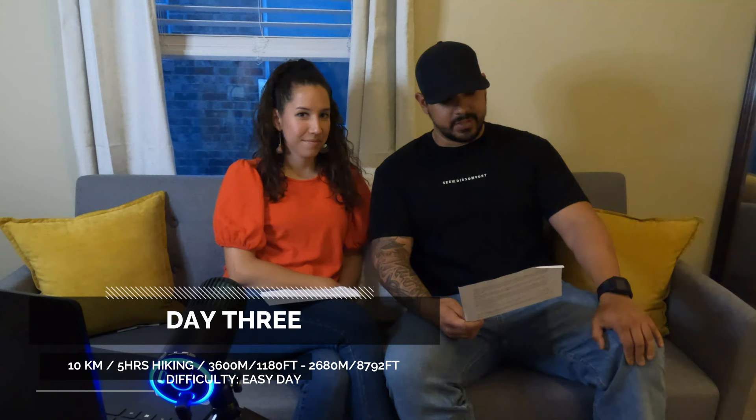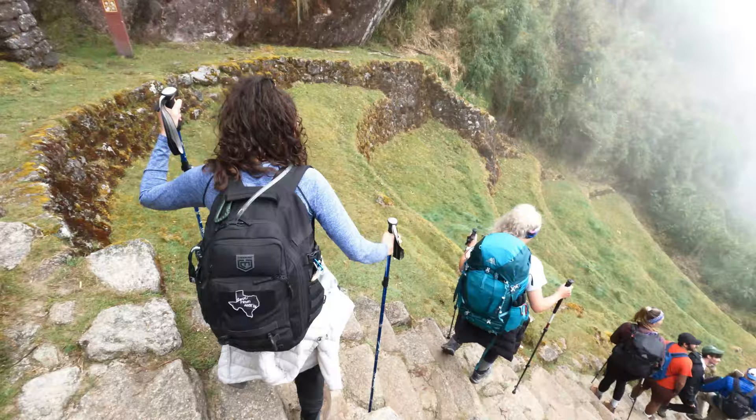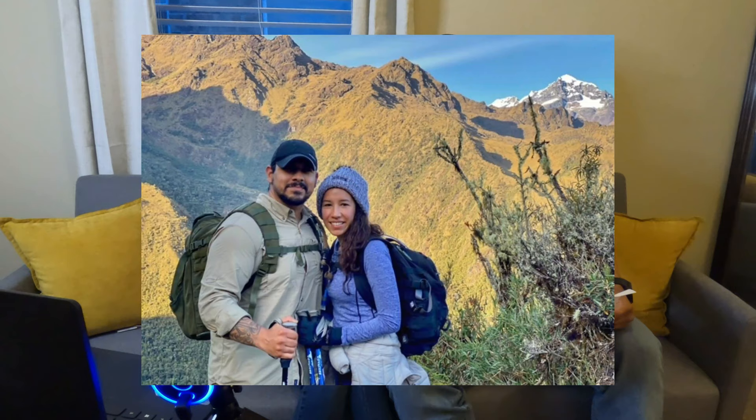On day three, wake-up time was about 5:50am — a little bit of a later start. This day you hike about five hours for 10 kilometers: 1.5 hours on an up-and-down track, followed by 2.5 hours of steep decline to an archaeological site, then about 30 more minutes to your lunch spot, which is also your campsite for the evening. It's rated as an easy day, and the hiking part did feel pretty easy, though the steep downhill required taking our time. We arrived at camp around 2:30pm, which left really nice downtime for a nap. This is also one of the most scenic days on the trail — lots of photo opportunities, alpaca sightings, and great views of the Snowcat Mountains.